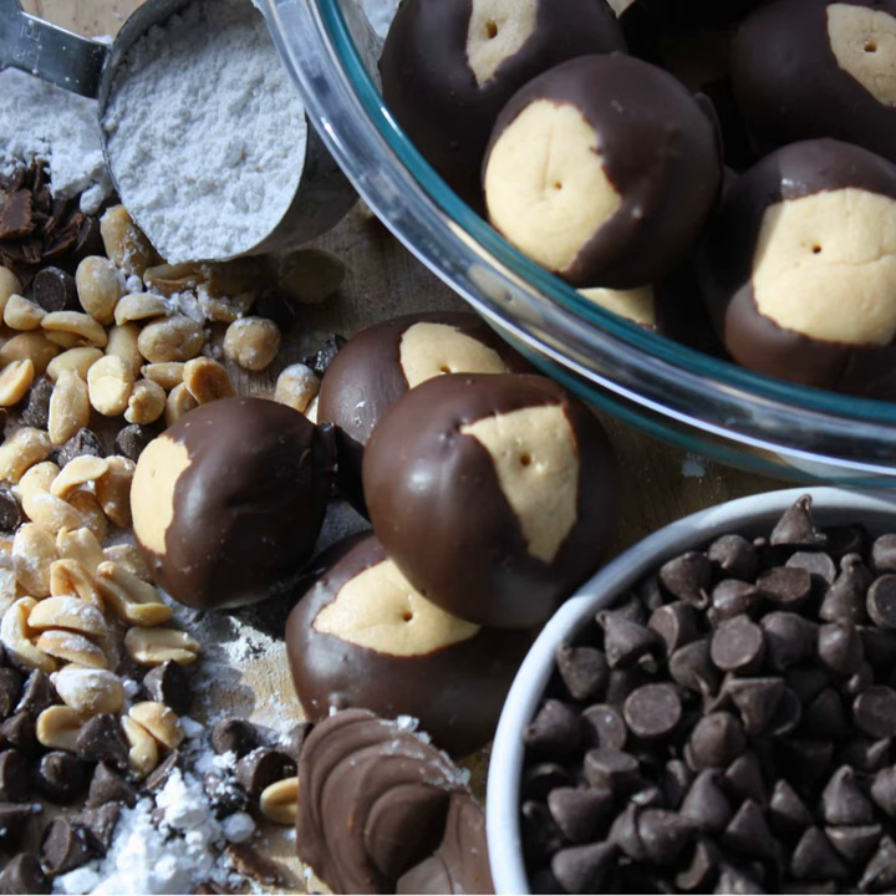I wouldn't recommend that method. Most of the time I've done either the seeding method or the microwave method. If you do it in the microwave with a temperature-reading spatula, you literally just have to get the chocolate to 95°F where it melts — you're not taking it out of temper, so you don't really have to do all the other mucking about.